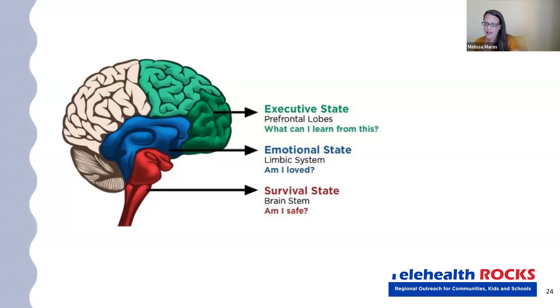In schools, folks teach this and use terms like 'wizard brain and lizard brain' or 'the upstairs brain and the downstairs brain.' Part of the trick is to teach around how our brains work, and then how we can try to become regulated, stay regulated, and help each other stay regulated in those processes.